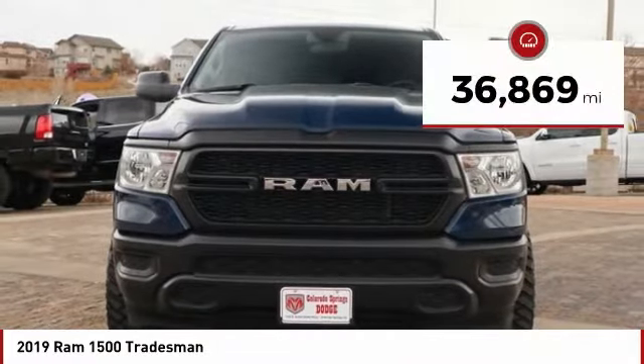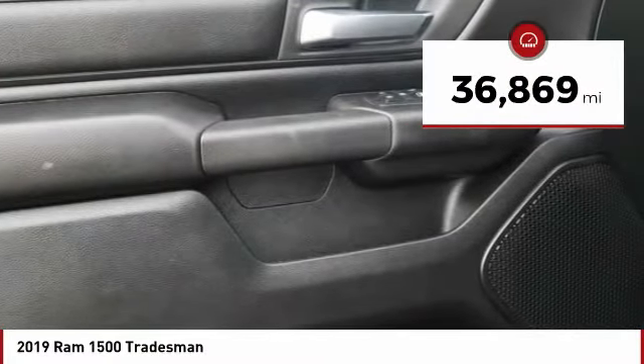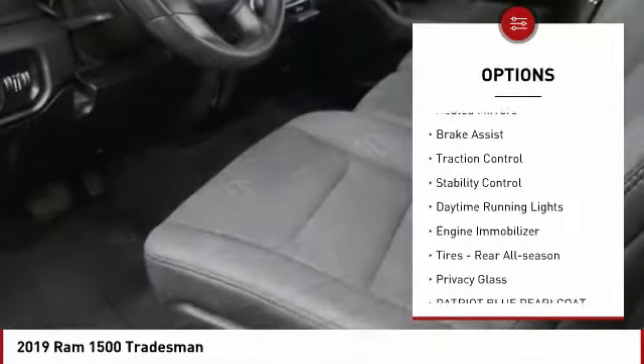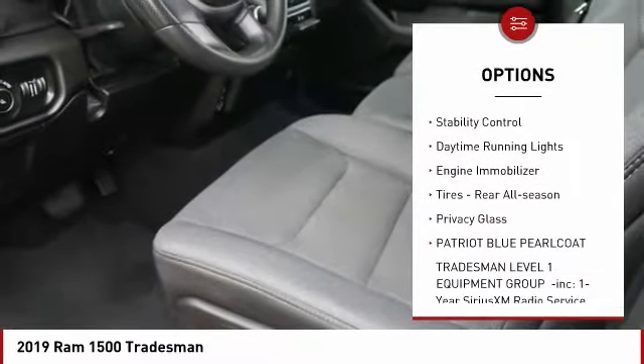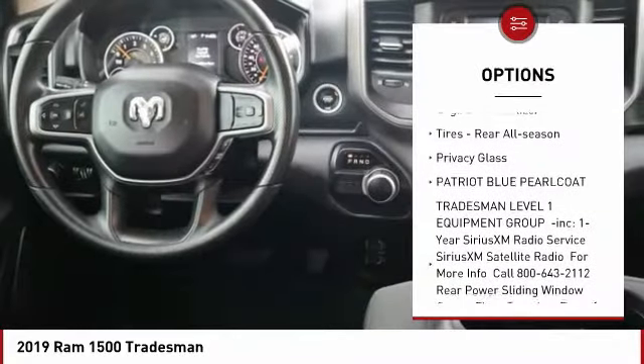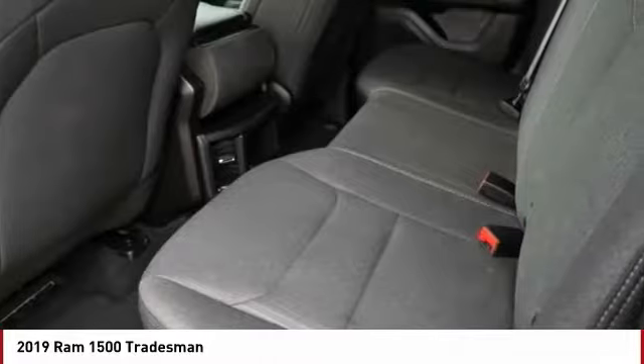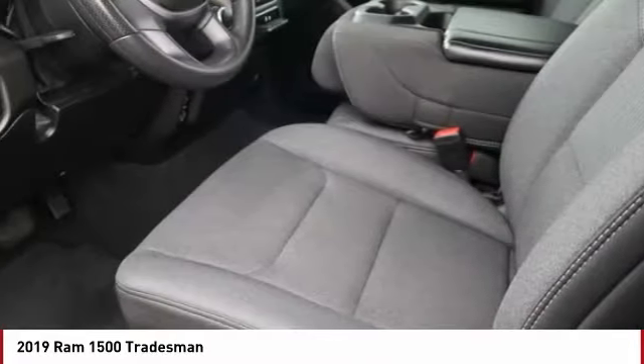This vehicle has less than 40,000 miles. Here are some of this vehicle's great options: tire pressure monitor, tow hitch, heated mirrors, brake assist, traction control, stability control, daytime running lights, engine immobilizer, rear all-season tires, and privacy glass.